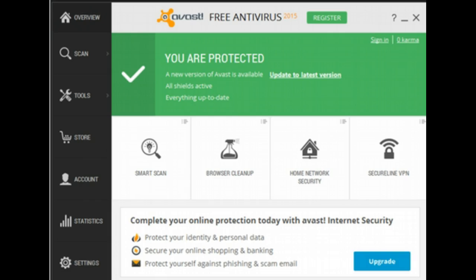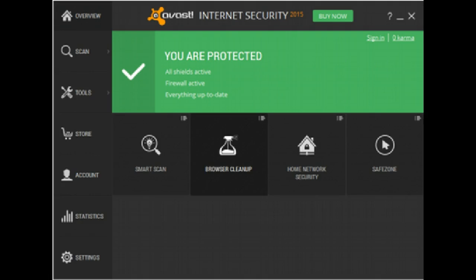You can actually get a free license to Avast Internet Security simply by recommending Avast Free to seven of your friends and getting them to use and register that product. The recommendation is done through a special link which you can obtain through your Avast Free account.